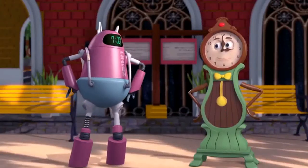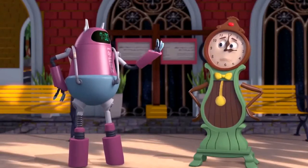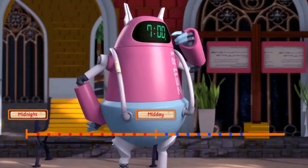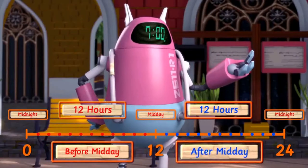Sorry to interrupt you, but by observing the position of your hands, we can tell the time. But we cannot tell whether the time you're showing is before midday or after midday. You see, one day has 24 hours, and these 24 hours are divided into two parts: before midday and after midday.